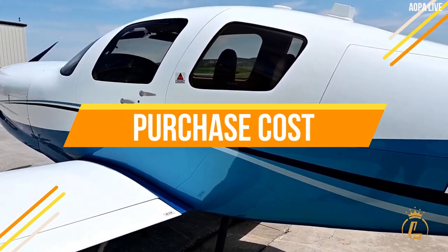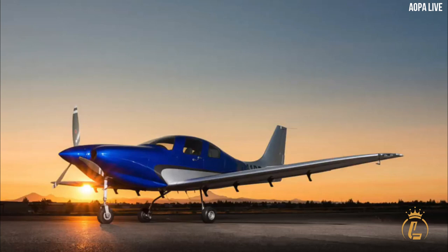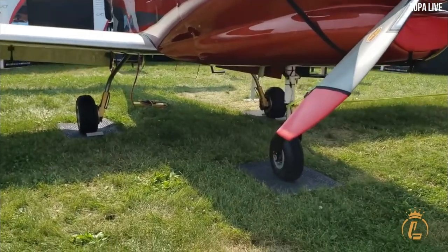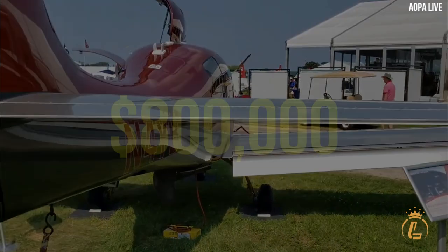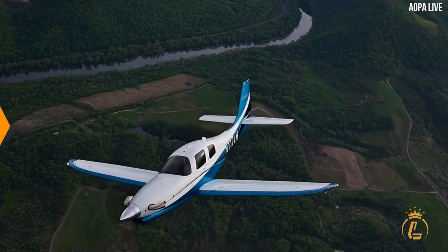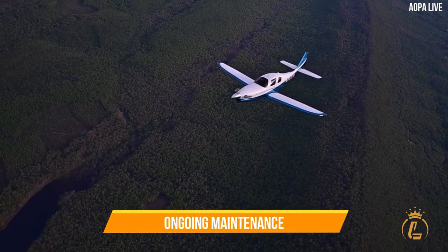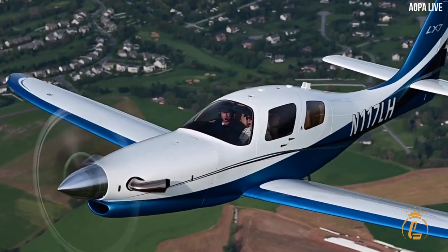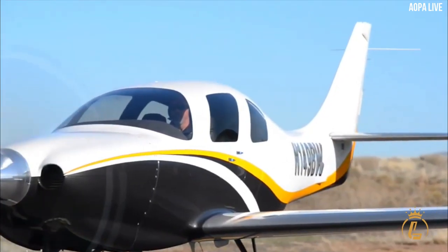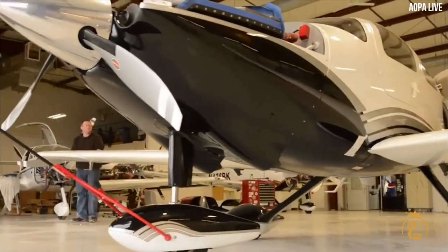One of the main considerations when purchasing an aircraft is the cost. The Lancare LX-7 is a high-performance aircraft and is priced accordingly. As of 2023, the base price of a new Lancare LX-7 is around $800,000, although this can vary depending on the options and upgrades chosen. Owners should also budget for ongoing maintenance and operating costs, which can vary depending on factors such as the number of hours flown, the age of the aircraft, and the type of maintenance required.